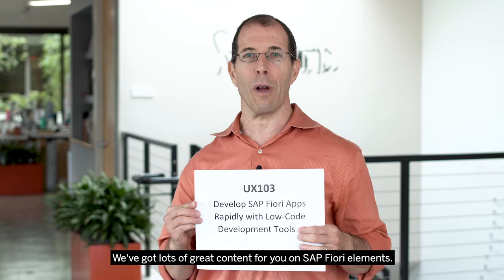Hi, I'm Peter Spielvogel from the SAP UX engineering team. I am so excited for TechEd 2019.